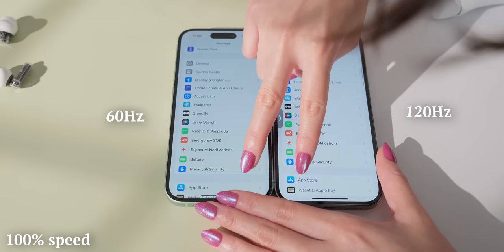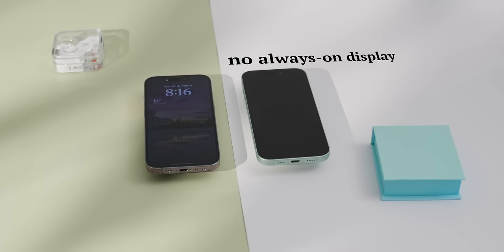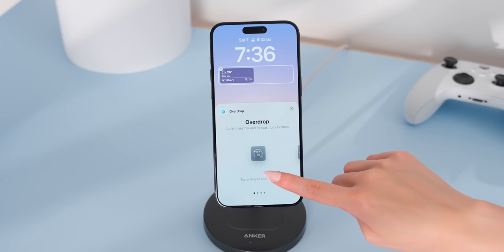Even though it has the same processor as the iPhone 14 Pro, having a less smooth screen just makes it feel not nearly as nice. And unlike the Pro iPhones, the screen cannot change its refresh rate. So despite having an OLED screen, the iPhone 15 does not have always-on display — probably because refreshing at 60Hz continuously would drain too much battery. It really is a shame because I actually really like the always-on display. Having a dim wallpaper makes it very aesthetically pleasing, and lock screen widgets from apps like OverDrop give good info just at a glance.